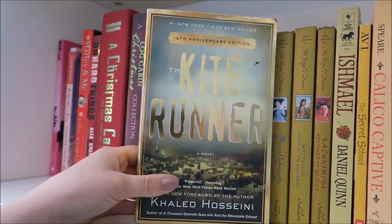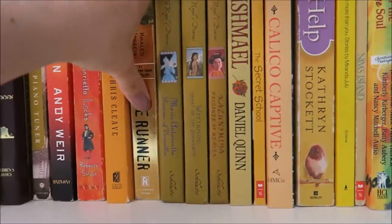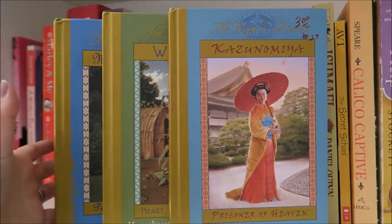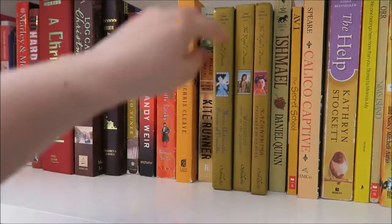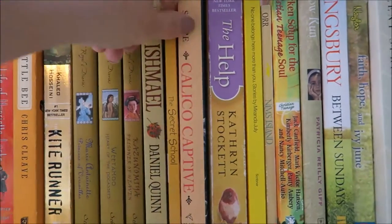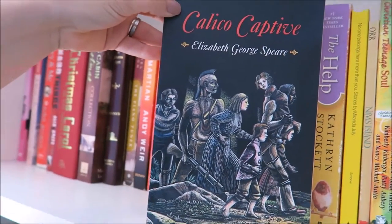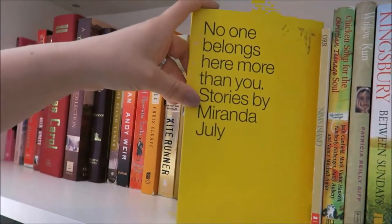I have Little Bee by Chris Cleave. I have two copies of the Kite Runner — one is the 10th anniversary edition and one is over here. Then I have three books of the Royal Diaries — I've read all of the Royal Diaries books, but I have these three because I purchased them at a used bookstore. The others I got from the library. I have Ishmael by Daniel Quinn and The Secret School by Avi.